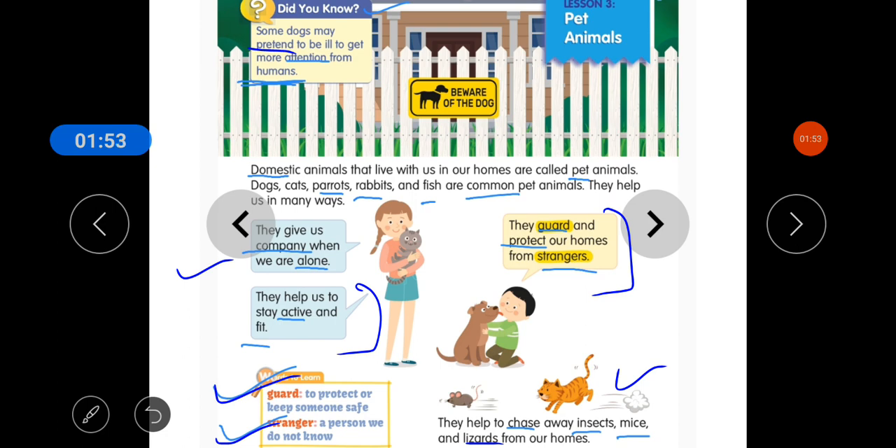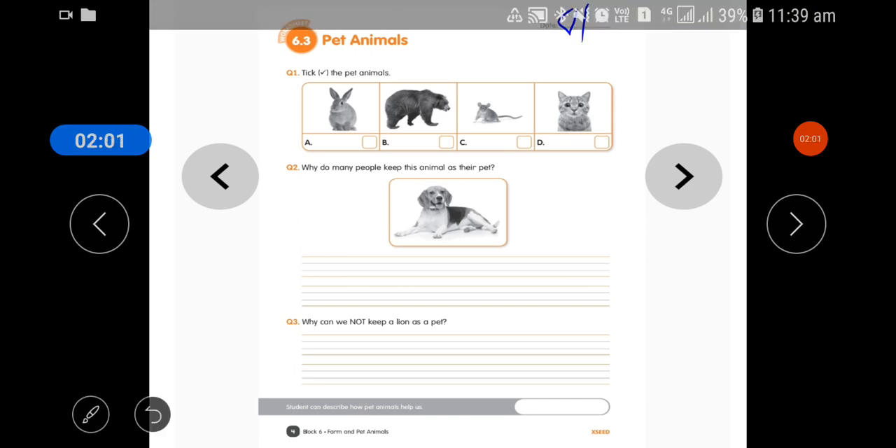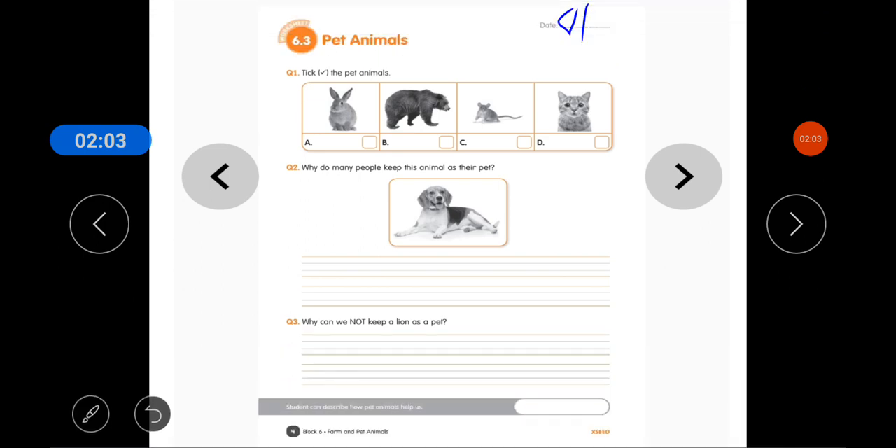I hope that is clear. Now it's time for the worksheet. Pet Animals — firstly, you will mention the date on the top: 8th July. The first question is: stick the pet animals.